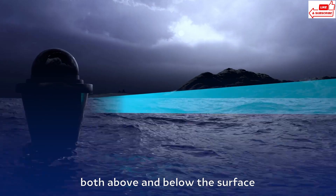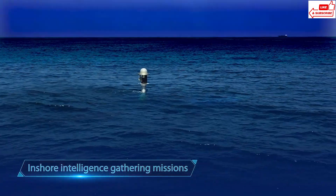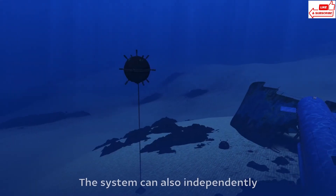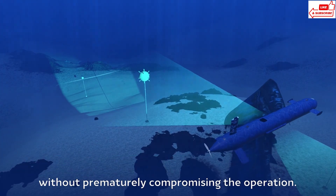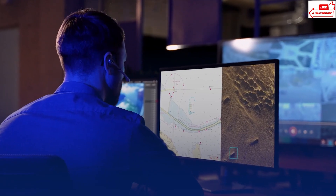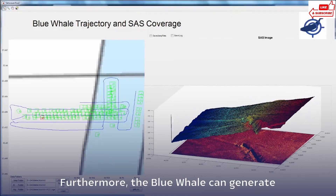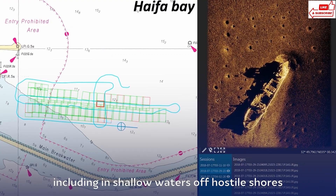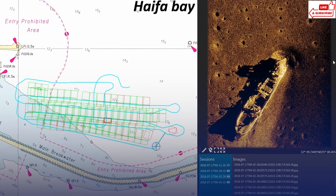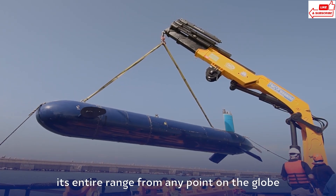A standout feature of the Blue Whale system is its incredible sonar capabilities. It uses high-resolution sonar to create detailed maps of the seabed, which are crucial for scientific research and underwater construction projects. The system is also designed to work seamlessly with other platforms, sending real-time data back to a control center so operators can make informed decisions and adjust missions on the fly. The Blue Whale can cover areas that are too dangerous or difficult for humans to explore, making it a game-changer in underwater technology.